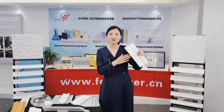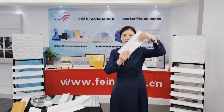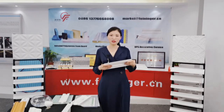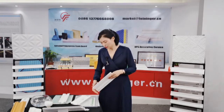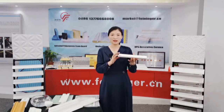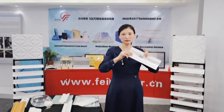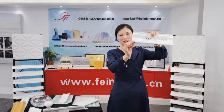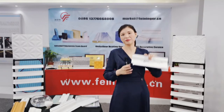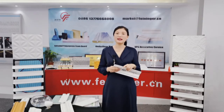Another difference is that our XPS cornice is very strong. You can see the compressive strength is more than 350 kPa. But for the EPS cornice, it is easy to break — let's have a look. It is easy to break it. This is another key difference between the XPS cornice and the EPS cornice.